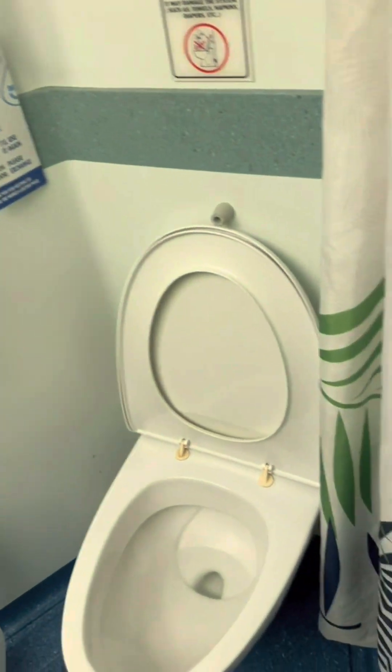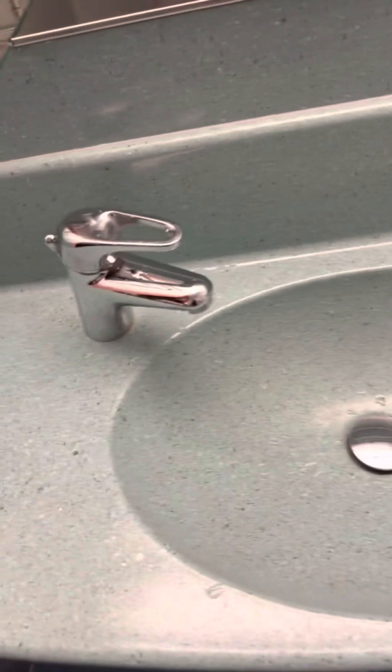This is the restroom, the bathroom where you have the toilet, you have the sink, and then you have the shower.